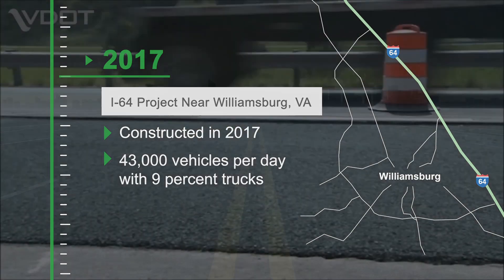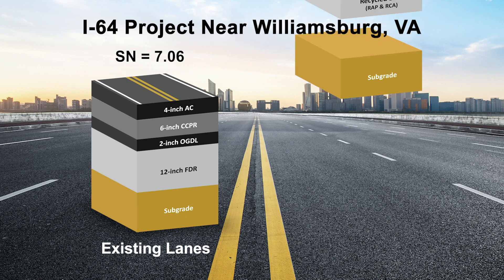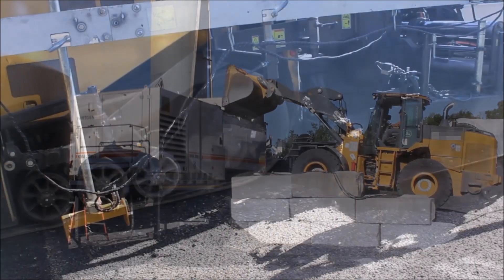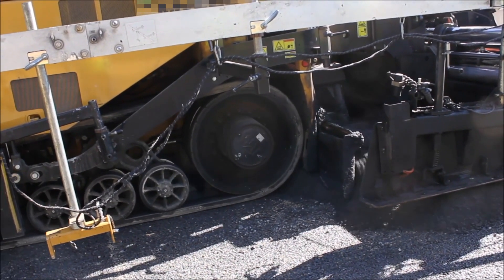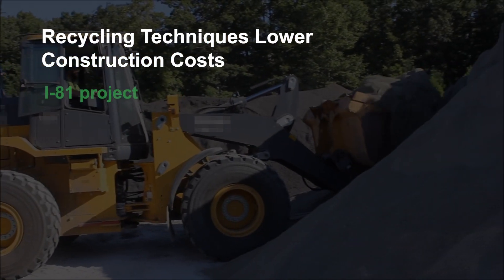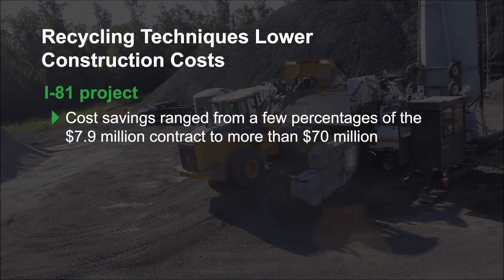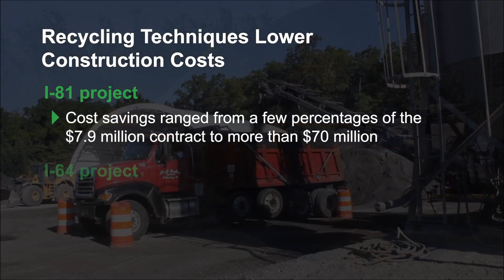Recycling designs inspired by those used on I-81 and at NCAT were developed to add additional lanes and reconstruct the existing lanes in the most cost-effective way. Both projects provided significant benefits in terms of cost savings. For example, when compared to several other pavement rehabilitation alternatives, the estimated cost savings for the I-81 project ranged from a few percent of the $7.9 million contract to more than $70 million.